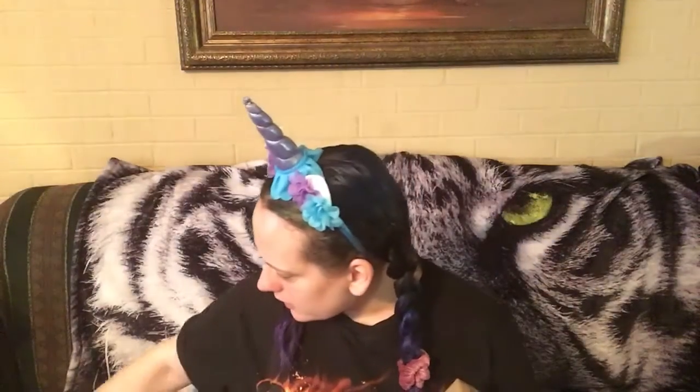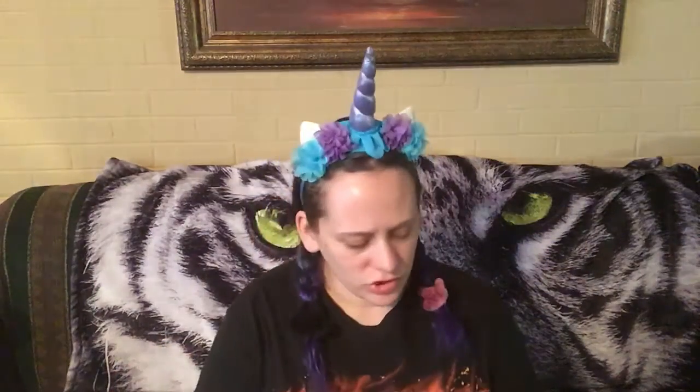Hi everyone, Ace of Waterland here and I got my box from Envisioned Aromas. This is their January box, I believe, and I will leave their links down below if you want to check them out on social media or go to their website to order something.